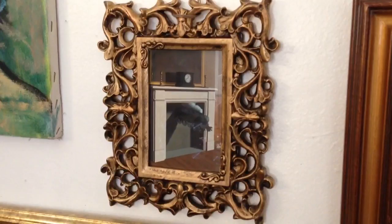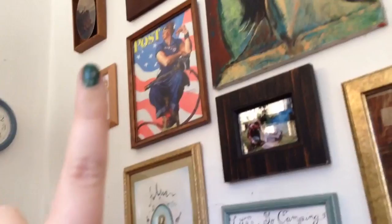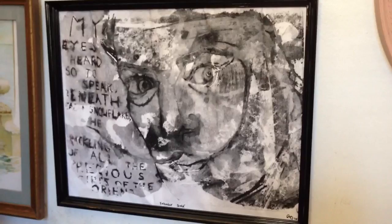Speaking of surreal art, I thought I would jump down to this print of Salvador Dali. My friend Anna, who's a beautiful artist, she's the one that gave me that one. She made a bunch of prints of this quote: 'My eyes heard, so to speak, beneath each snowflake, the crackling of all the precious spires of the Orient.' She put Salvador Dali's face on them and gave them to a bunch of friends, and they all turned out different and they were all beautiful and wonderful and amazing.